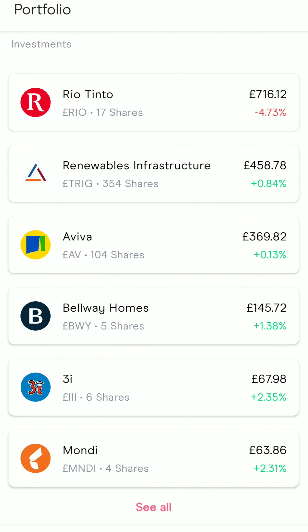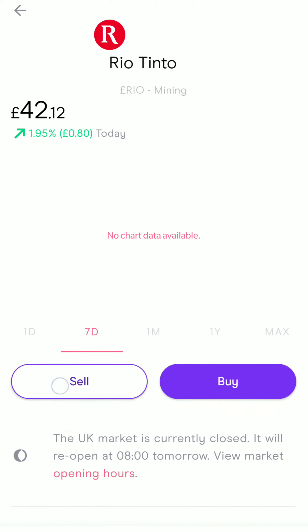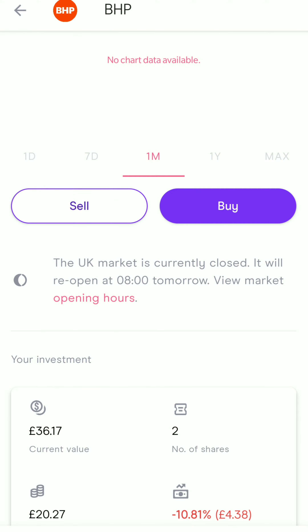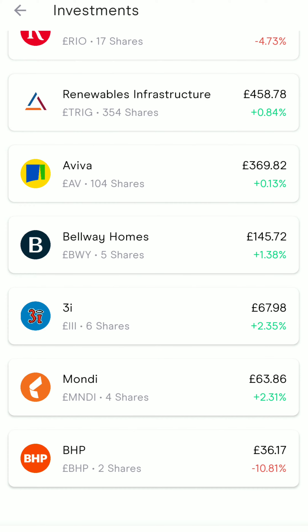The stocks that remain down are effectively Rio Tinto, which if you recall from last week was down probably around 10%. It's now only down 4.73%, so there's been almost a 6% rise from last week, which is quite good overall. Then the last one is BHP, and that is only now down 10.81% overall to date as far as my portfolio is concerned.